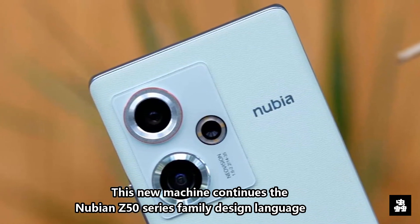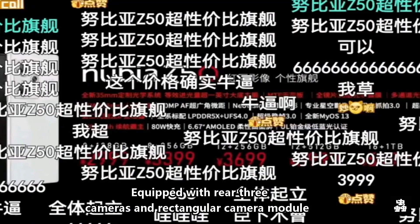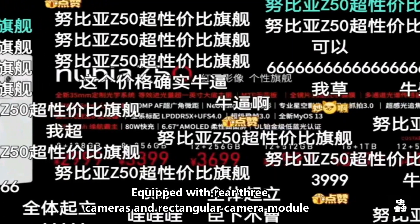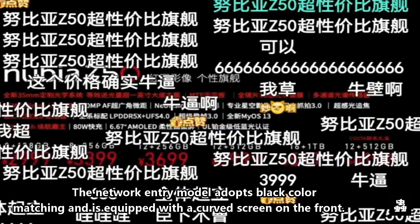This new machine continues the Nubian Z50 series family design language. It is equipped with rear three cameras and a rectangular camera module. The network entry model adopts black color matching and is equipped with a curved screen on the front.